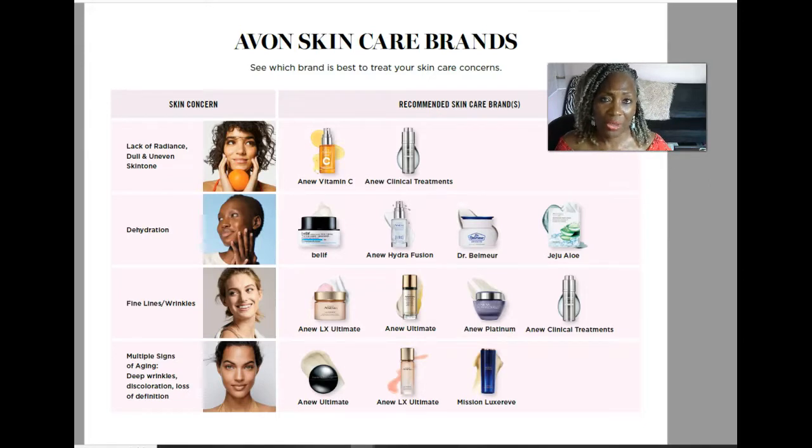As far as the Anew Clinical, I would put that in the deluxe line — it's a step above the classic line. So between the Anew Platinum and the Anew Clinical, both of those would solve that fine lines and wrinkles skincare concern.